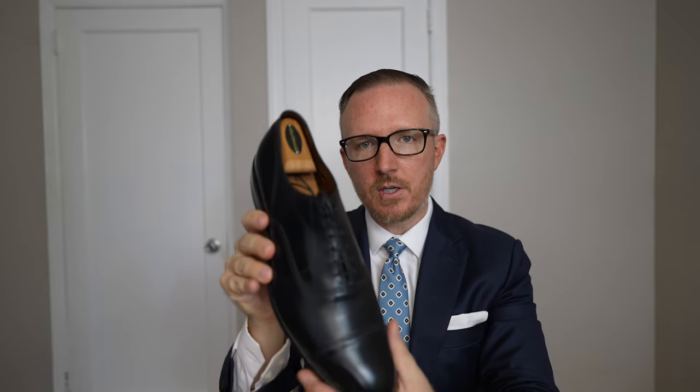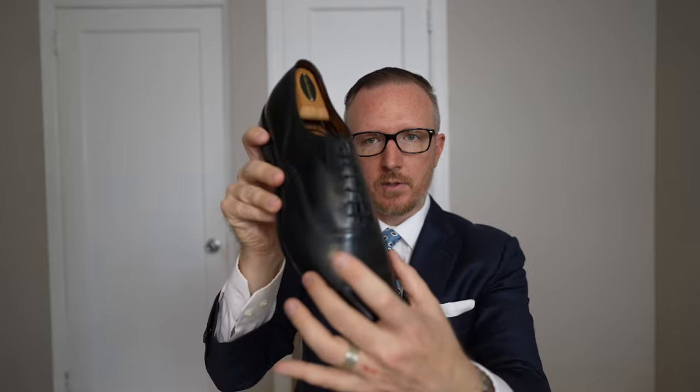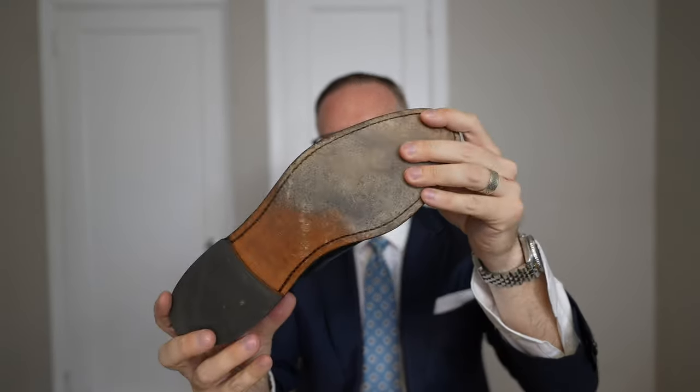Number two is the fit — these are a 12B, a very narrow shoe. I measure at an 11.5E on the 1965 last, which is the last for this shoe and the McAllister and Strand. So these are too narrow for me; I can't wear them even casually around the apartment without them hurting. Strike three is the leather sole and its lack of resistance to rain. If I'm going to spend $300 to $400 on shoes, I want to wear them multiple times throughout the year without constantly worrying about rain, snow, or blisters.